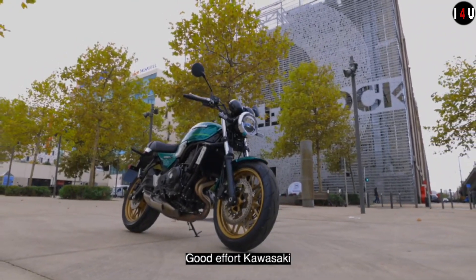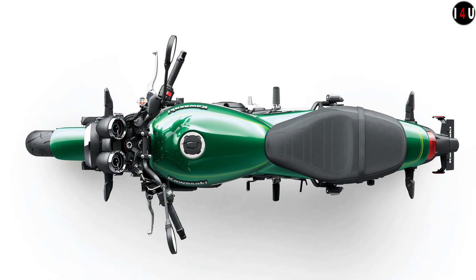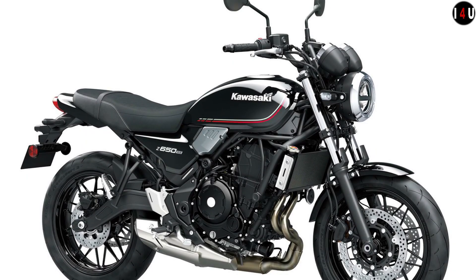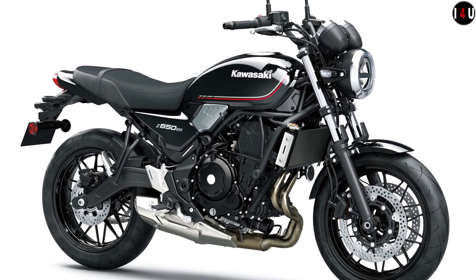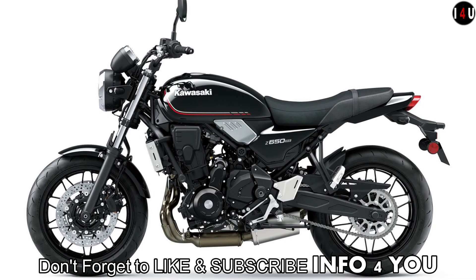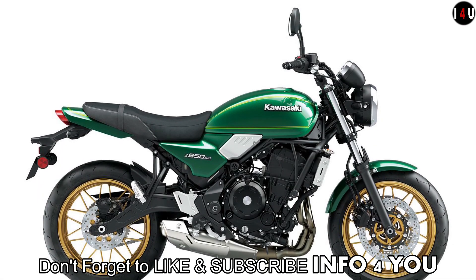The fuel tank capacity is 12 liters, the seat height is 820mm, and the curb weight of this machine is 187 kg. The horizontal backlink rear suspension offers a progressive character compared to linkless-type suspension.